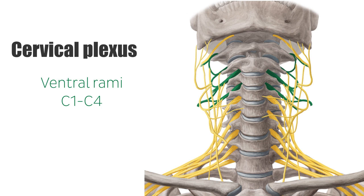In some textbooks, you may find that the fifth cervical nerve is included in the cervical plexus due to the fact that it contributes to the formation of the phrenic nerve, which is one of the motor branches of the cervical plexus.